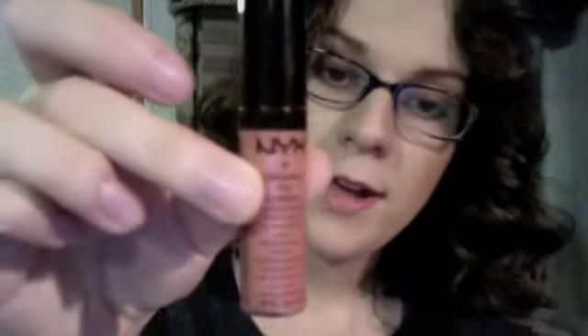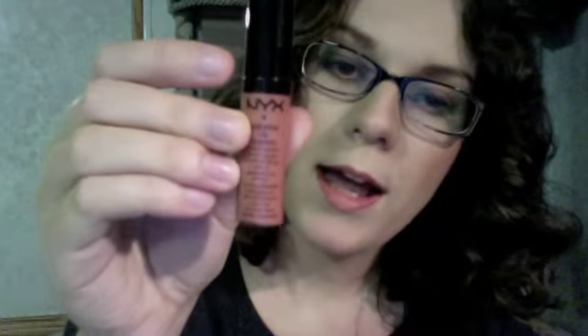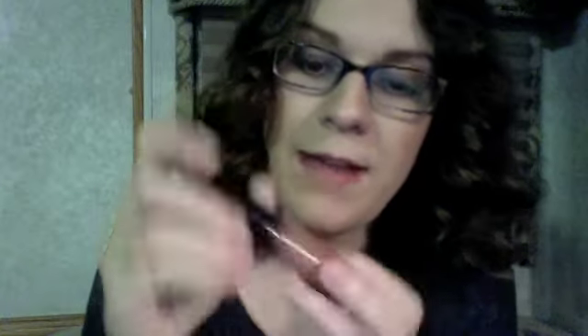Over the lip liner, I use my NYX Extreme Lip Cream in Buttery Nude — it's a very pretty color, a little bit darker in real life but this camera isn't showing it the best. I put this all over my lips. Then, to add a little dimension, I use my MAC Viva Glam from the Mary Monroe collection on the inside of my lips to create some definition. I've seen people do a really good job of that.